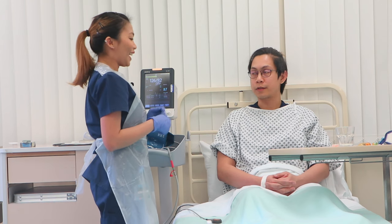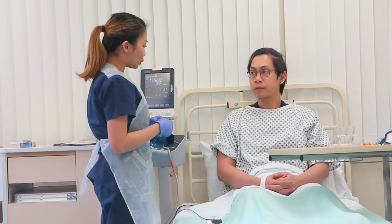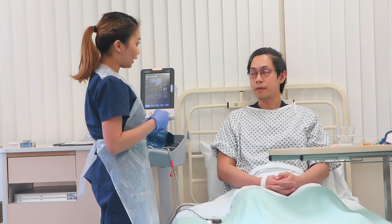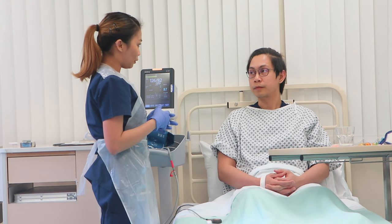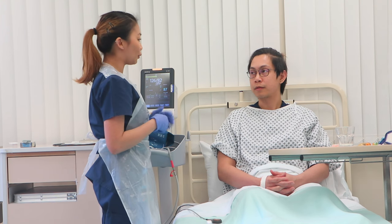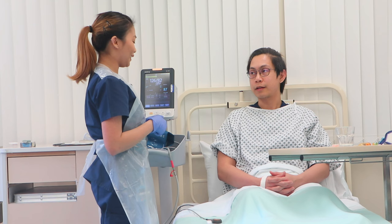I need to refer you to the tissue viability nurse because of the problem with your wound at the moment — with your consent. Would you like that? Yes, please, that will be okay. I will let them know and we'll have the schedule sorted for you.